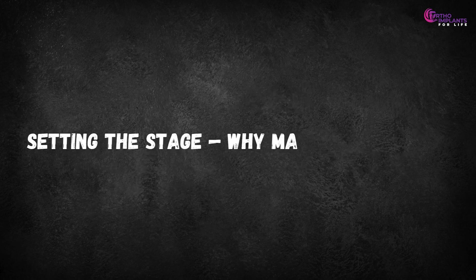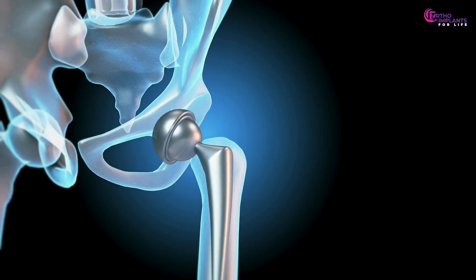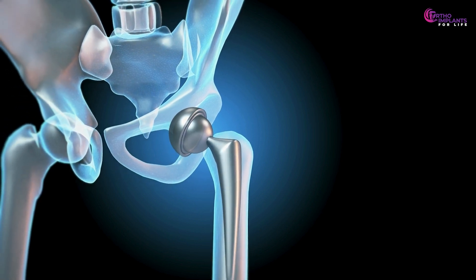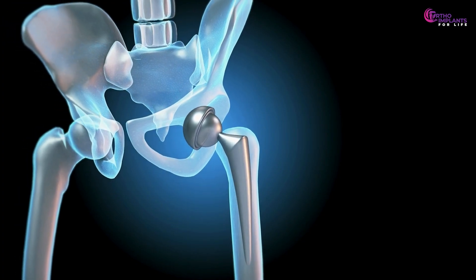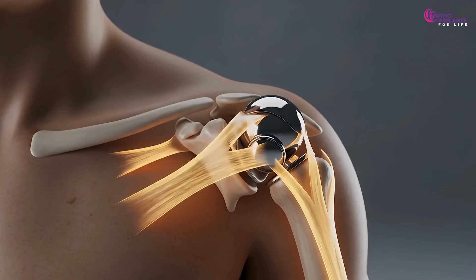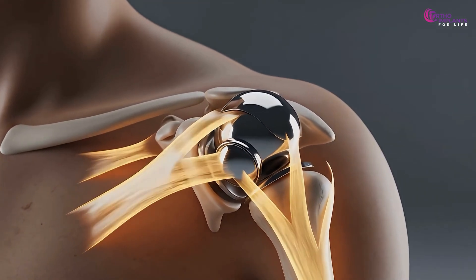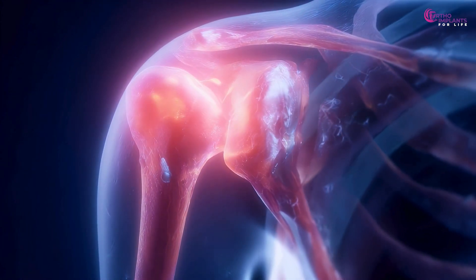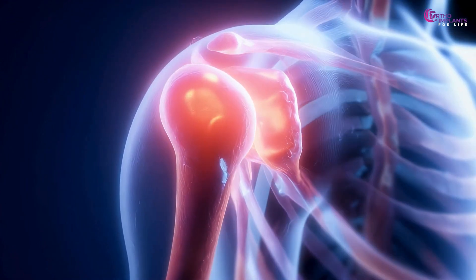Setting the stage — why material matters. Every orthopaedic implant, from a simple screw to a full hip replacement, has one critical mission: to become part of your body's mechanical ecosystem. That means it must endure complex and continuous stresses — compression, bending, torsion — all while operating inside one of the most chemically aggressive environments known to science: the human body.